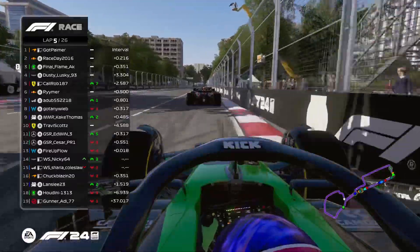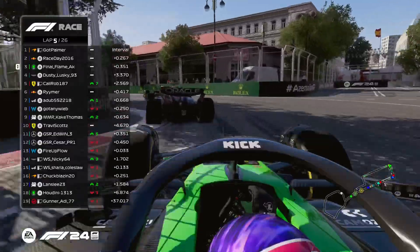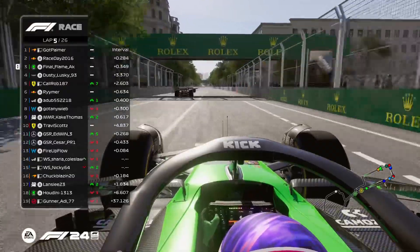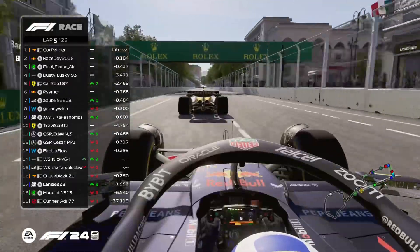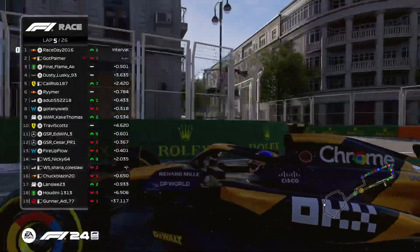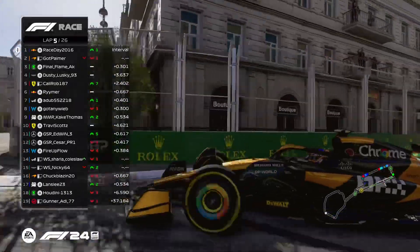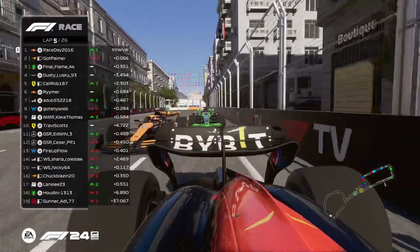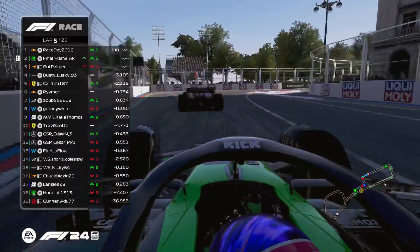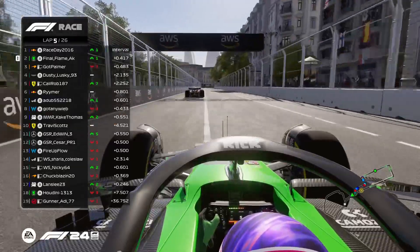Race Day thinks it'll be like Las Vegas and Miami — if you get ahead with DRS you'll probably get overtaken again next time by. Might as well tuck in line, save some fuel. But heading into turn three Race Day chooses the inside, tries to stay ahead around the outside of turn four — it's risky, but Race Day makes it happen around the outside of turn four. We have a new leader: championship leader Race Day! Final Flame gets into position as well, getting around the McLaren too.